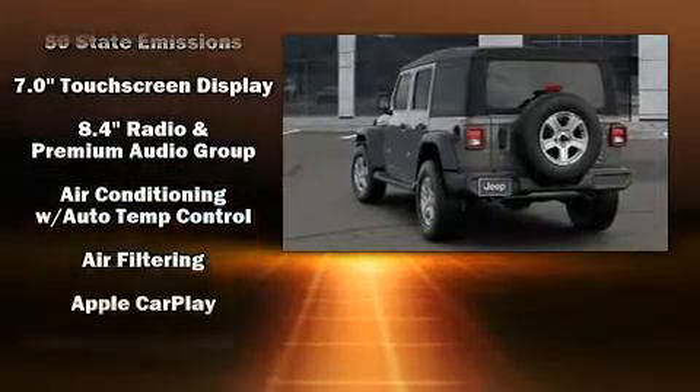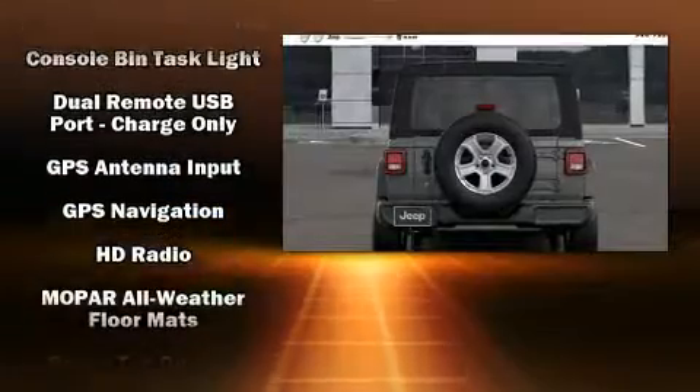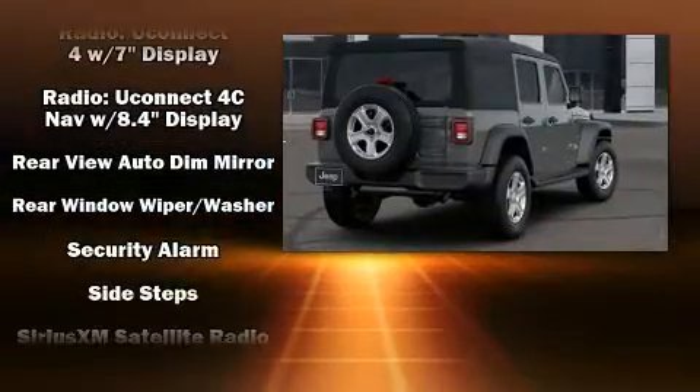Jeep also prioritized safety and security with features such as dual front impact airbags, integrated rollover protection, traction control, a panic alarm, and four-wheel disc brakes with ABS.